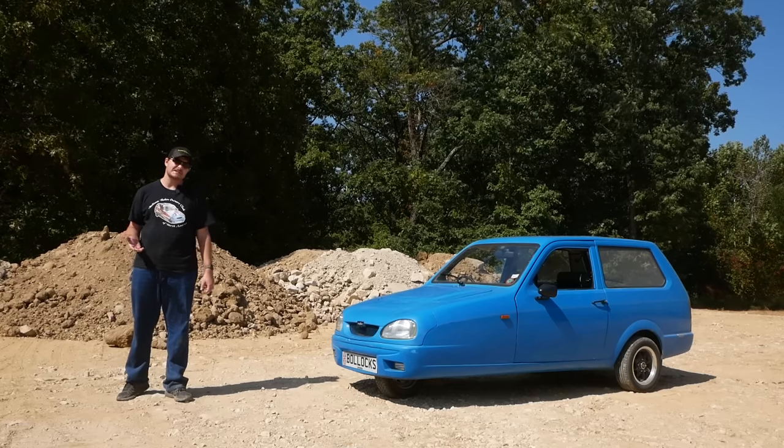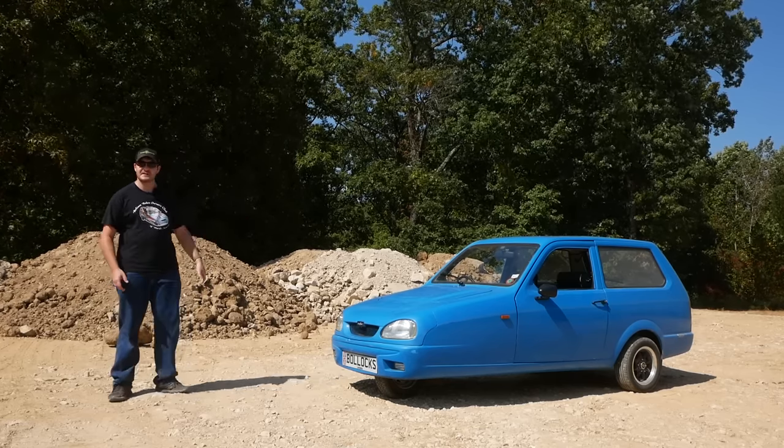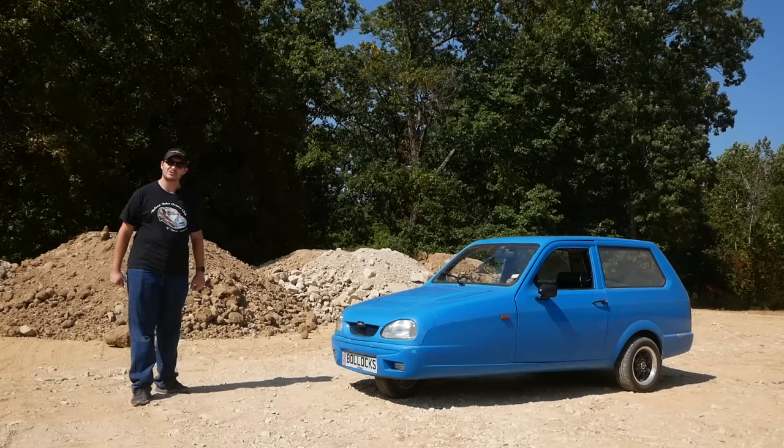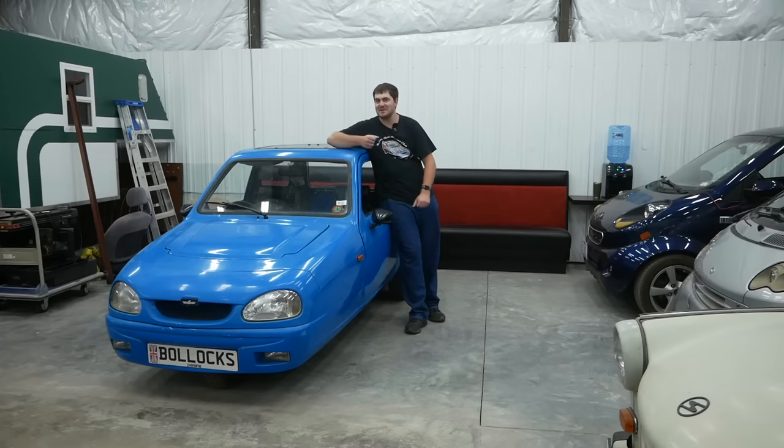It'll work, but it's missing some features and stability. Can you imagine a '99 Corolla with a carburetor and unassisted drum brakes? Would you like a tour of this three-wheeled wonder? Of course you would. Let's start with the undercarriage.